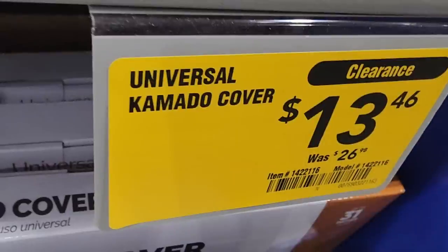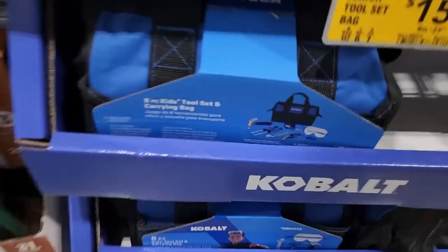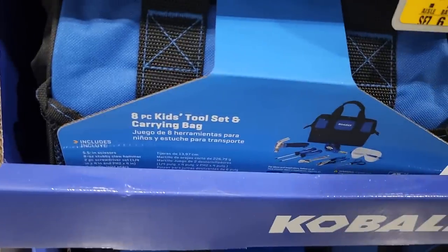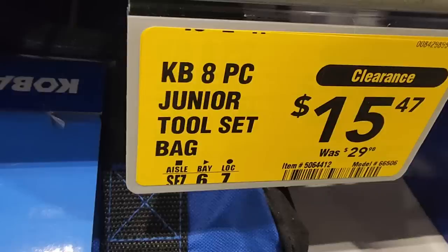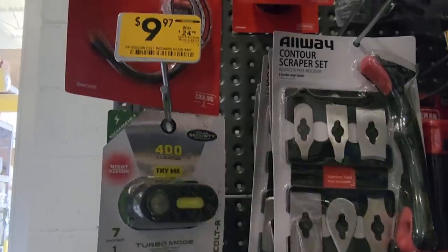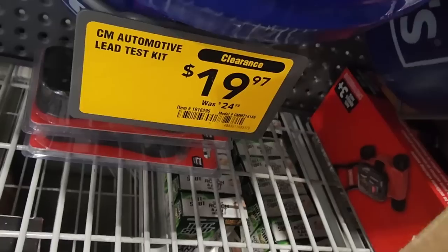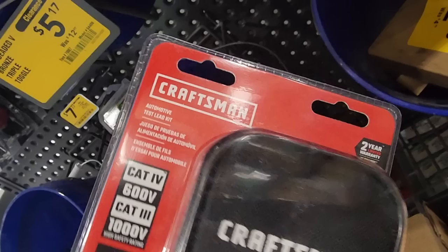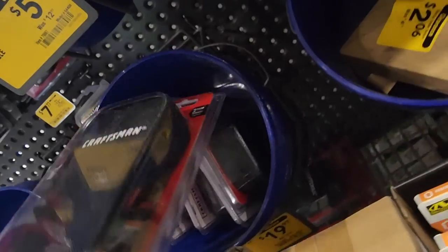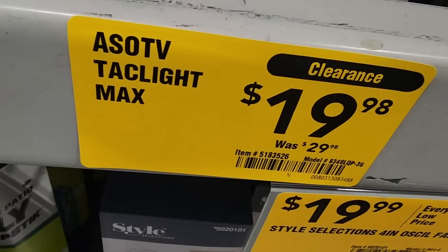Another clearance section here. You got a canopy cover for $13, a vertical smoker. Got an eight-piece kids tool set for $15.47, was $29.98. You got a headlamp for $9.97, was $24.98. And then you got an automotive lead test kit for $19 from Craftsman. Got a flashlight — it's called Max Wide, USB rechargeable, $19.98 down from $29.